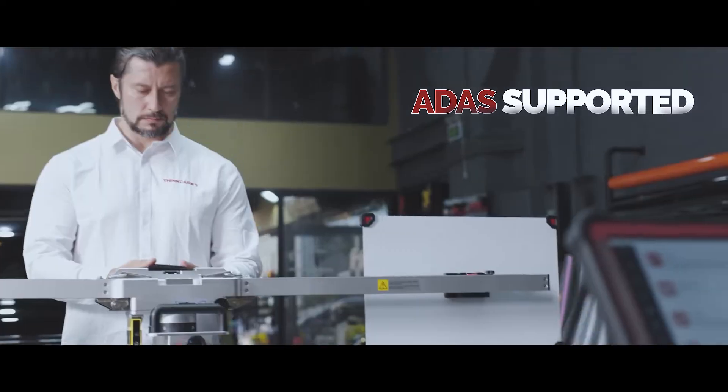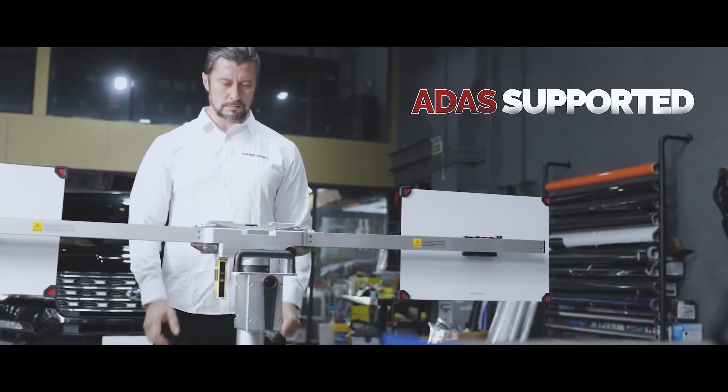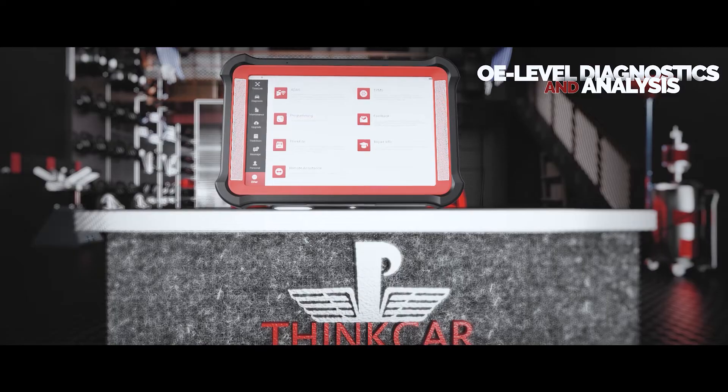Also supports the ThinkCar ADAS calibration tool. Perform OE-level diagnostics and analysis.